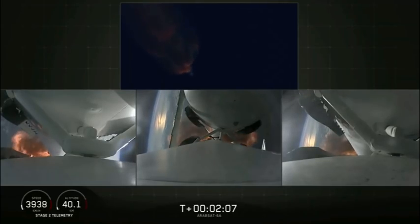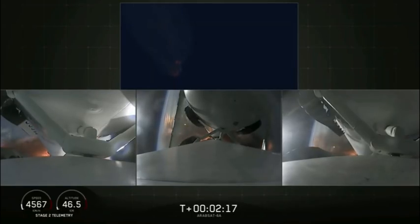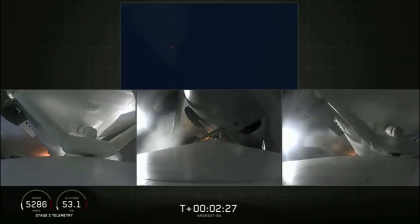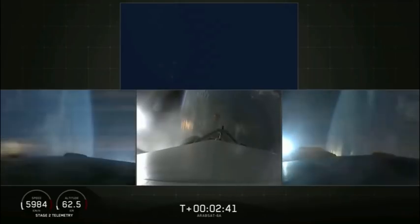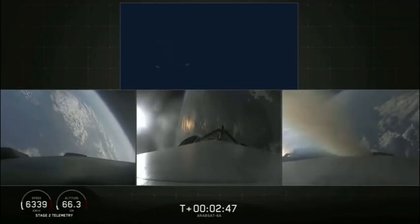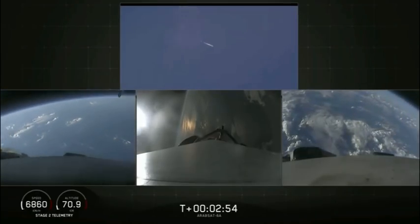Second load limiting shutdown. Continuing to decrease loads to minimize acceleration on the Falcon Heavy structure. Coming up on booster engine cutoff — called BECO — and separation of the two side boosters. BECO confirmed. Side boosters are now beginning a flip to begin returning back to Cape Canaveral.